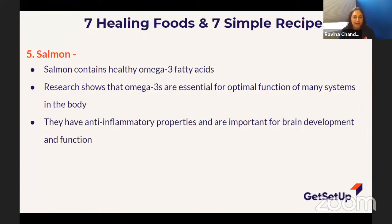Salmon is such an amazing healing food. It's also very anti-inflammatory — when you eat salmon, it helps bring down inflammation. So if you've got swollen knees or other issues, the anti-inflammatory effects are really important.